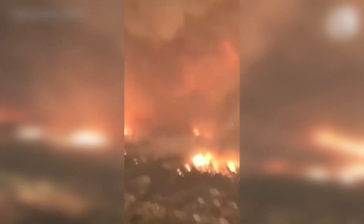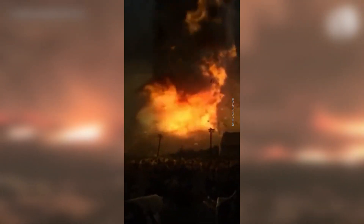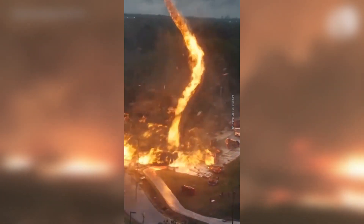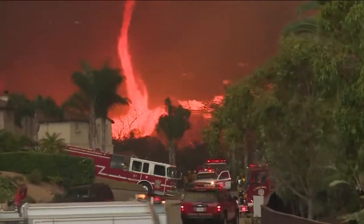Mother Nature has once again unleashed her fury, this time in the form of a fire tornado. A natural disaster unlike any other, a fire tornado is a rare and ominous sight that can strike fear into the hearts of even the bravest among us. But what exactly is a fire tornado, and what causes it to form?